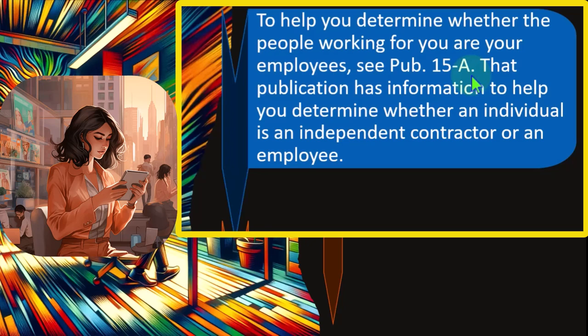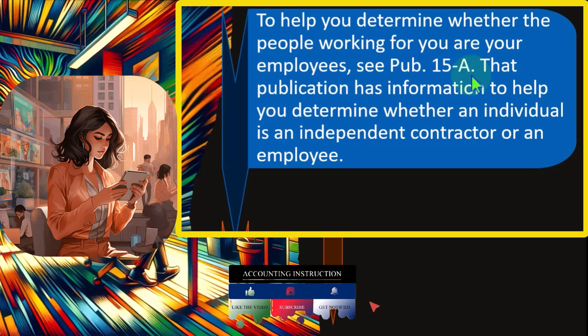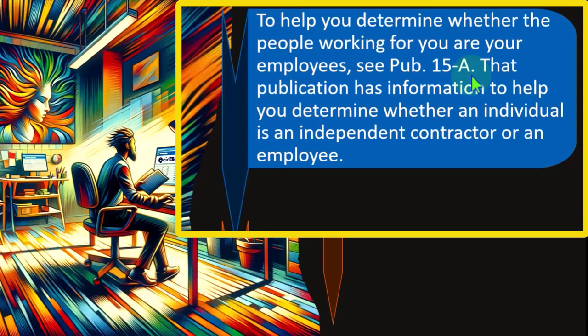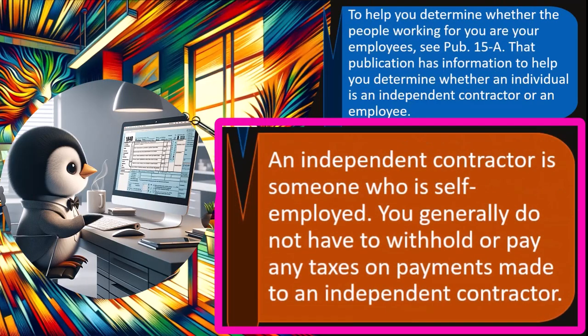You have to report them if you want the deduction. Either they're an employee — where you take their money and pay it to the government on their behalf, and give them and the government the W-2 form reporting that information, so they must report it on the 1040 — or you give them at least a 1099 if they're a contractor. Because if you don't, the IRS will say: do you want that deduction? If you want the deduction, you have to do that, or they come after you with penalties and interest. That publication has information to help determine whether an individual is an independent contractor or an employee. An independent contractor is someone who is self-employed. You generally do not have to withhold or pay any tax on payments made to an independent contractor.